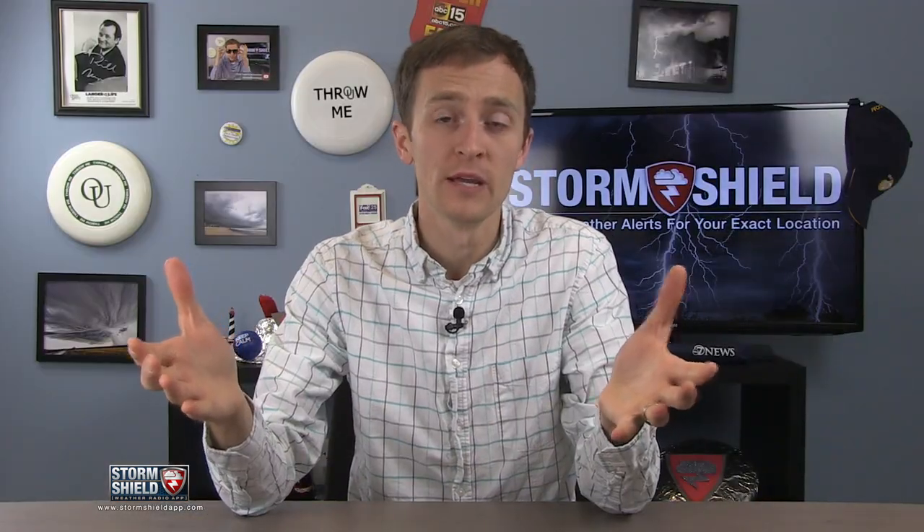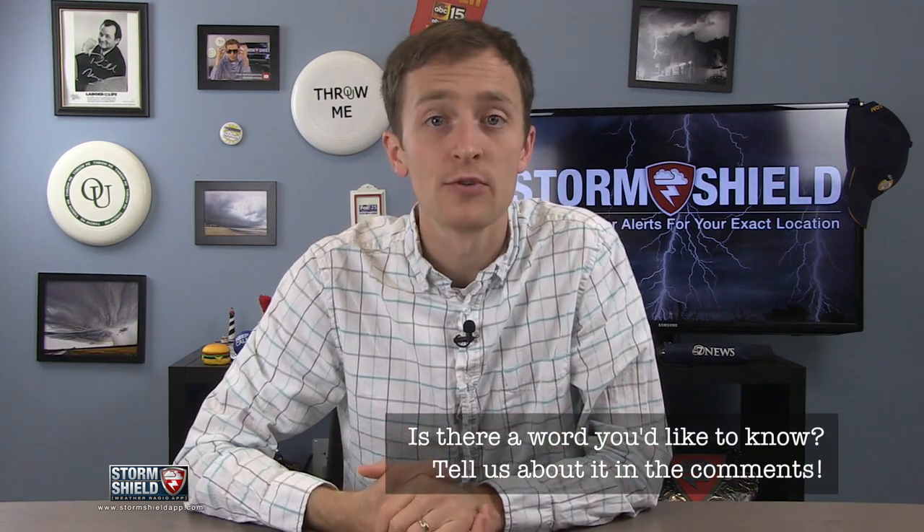So what do you want next week's weather word to be? Let me know in the comments below, tweet me, or send me a message on the Storm Shield Facebook page. See you in a week.